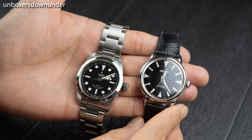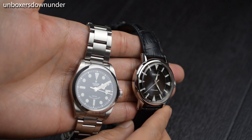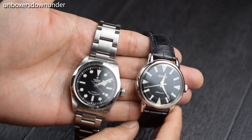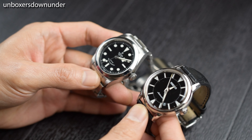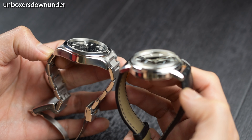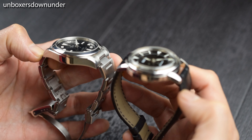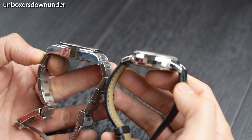At some point, comparing the Black Bay 36 to the Rolex Explorer is similar to comparing your kids to one another — seeing the faults of the younger one while complimenting the eldest. It seems unfair to both, because they have attributes that make them what they are. The two things they have in common are simplicity and versatility.